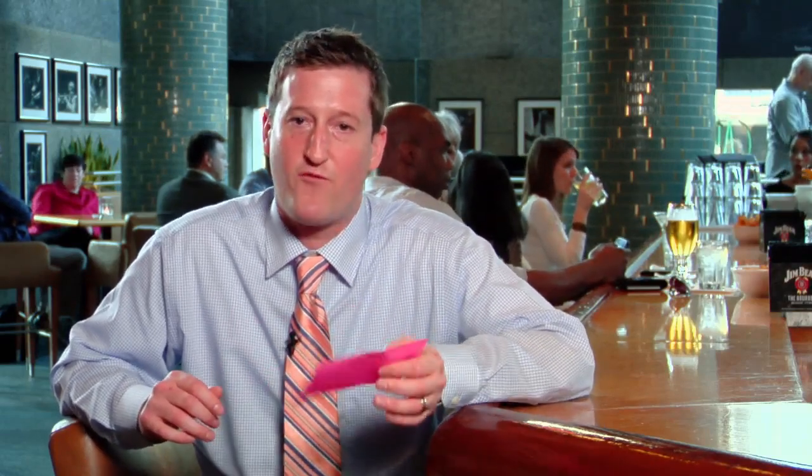And then the manager will go back to the table and let the guests know — yes, we can do the dish exactly the way that you ordered it, or we need to do a slight modification to it just for your own safety.